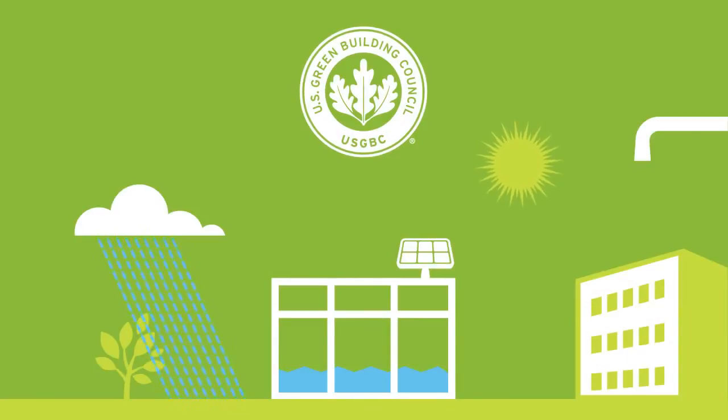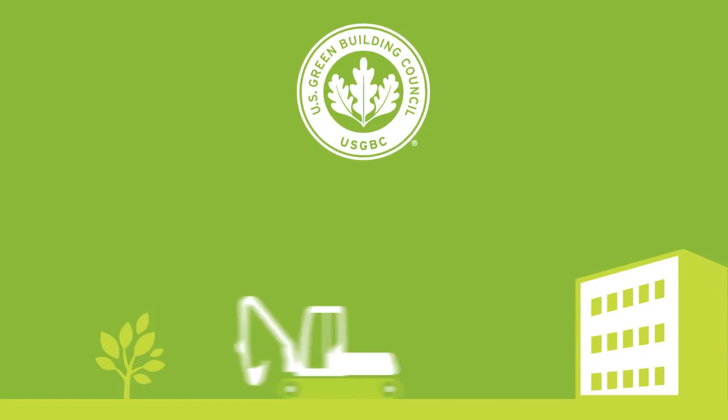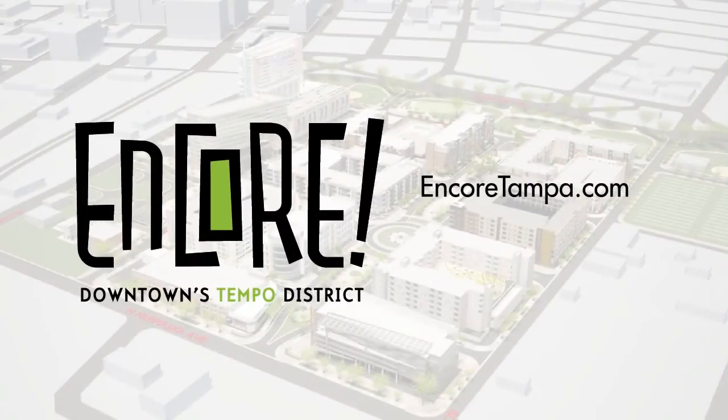So there you have it — a look behind the curtain of downtown Tampa's Green District, where success lies within our ability to design and develop a resilient, sustainable place that maximizes technology to minimize environmental impact. Learn more about Encore by visiting EncoreTampa.com or like us on Facebook.